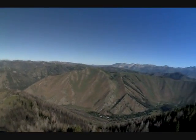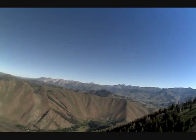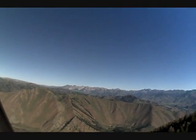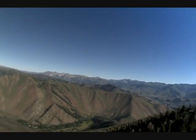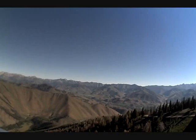You get any thermals this time of day? Sometimes. Right now we're flying a ridge lift. It's mainly just like a glider, right? Yeah. You have to keep your speed up so you don't stall and keep your airfoil in place.